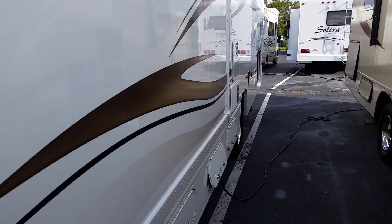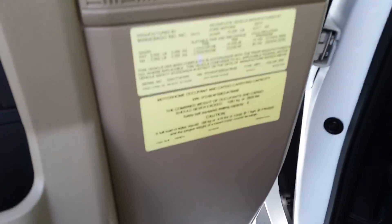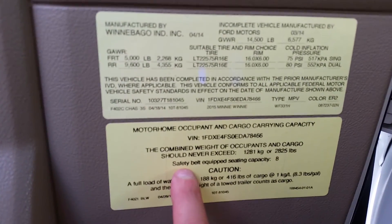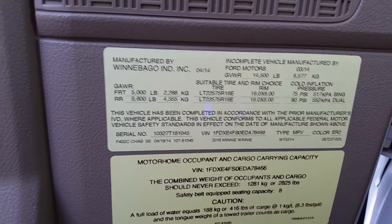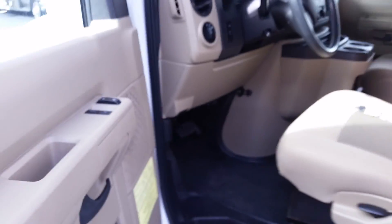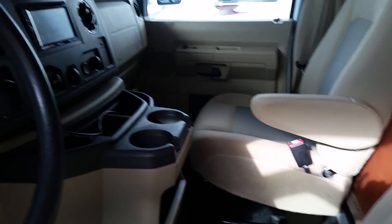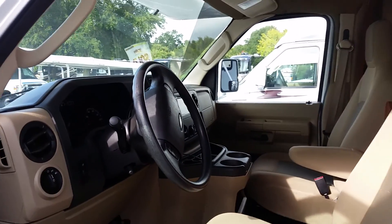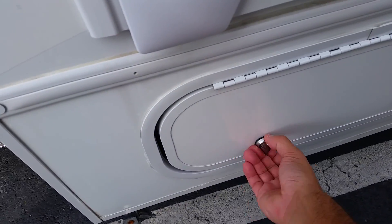I wanted to show you something I know you'll like. Because this is a Winnebago, it's one of the safest coaches you can buy - safety belt equipped, seating capacity eight. So you've got eight seat belts in this coach. This is your cockpit area, it's very clean. It's a 2015 so it ought to be clean, and the coach is extremely clean - they took good care of it.